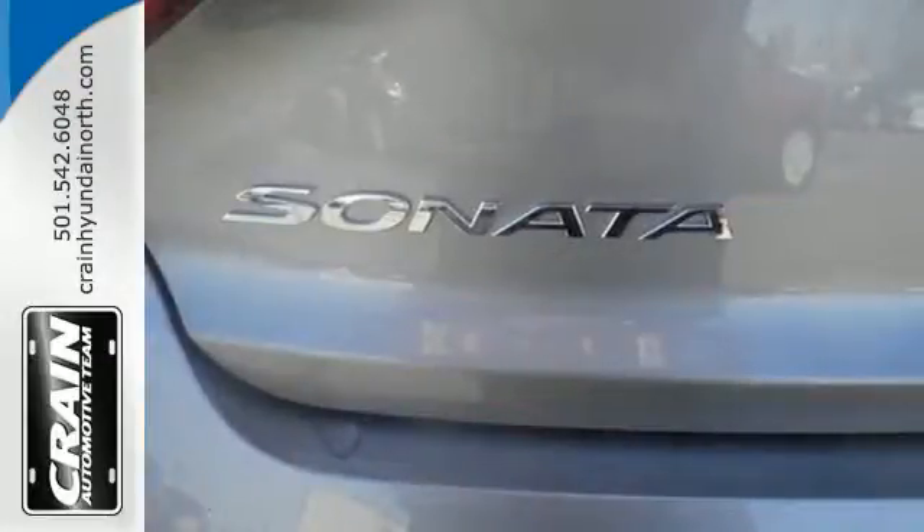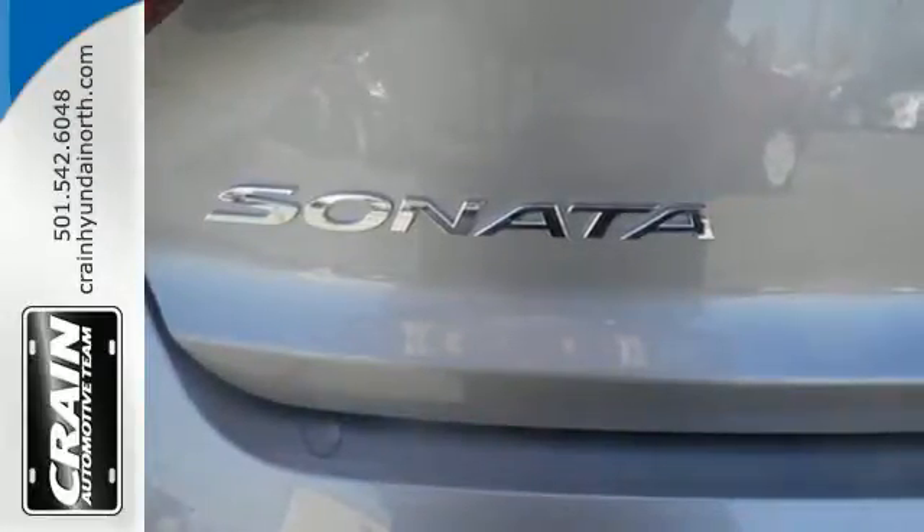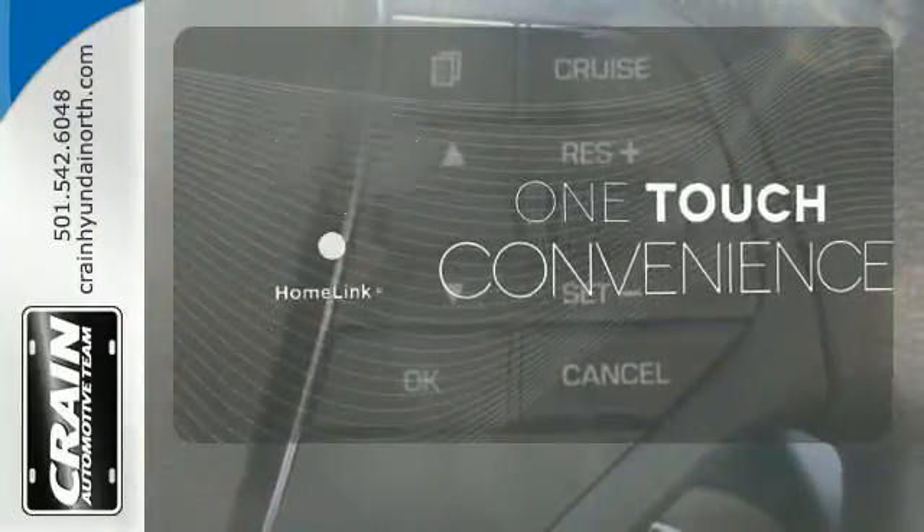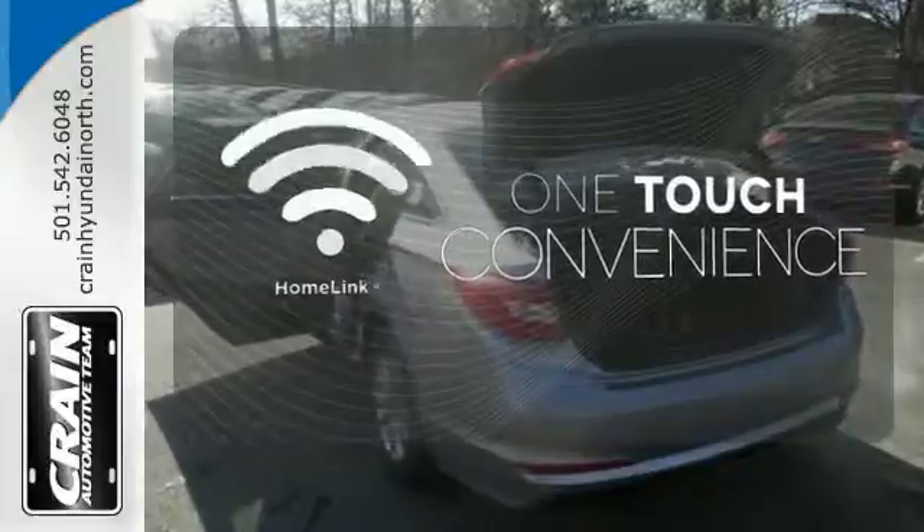It is also equipped with LED daytime running lights, stability and traction control, and multiple airbags. With Crain, one touch makes your arrival as welcoming as if you've never left.